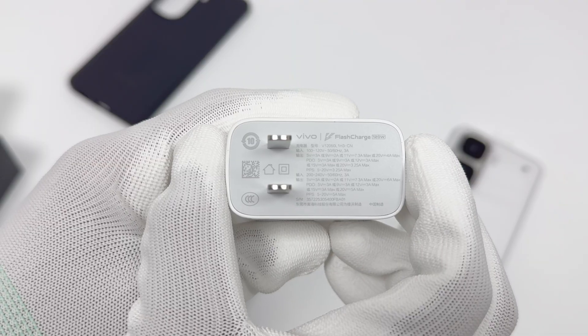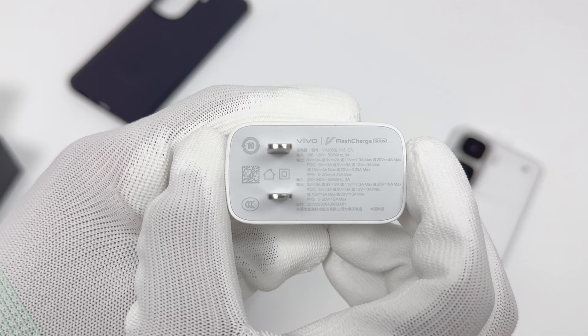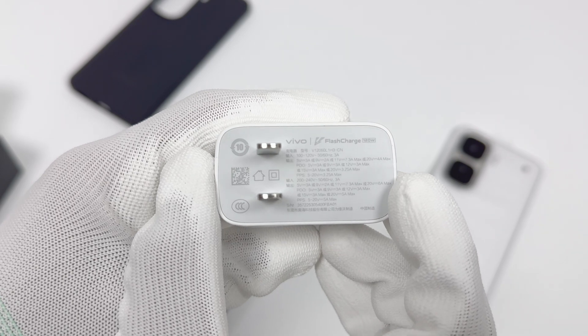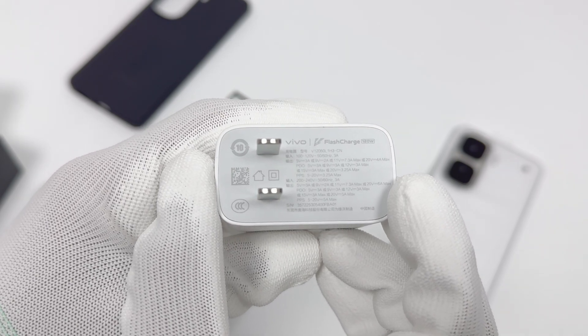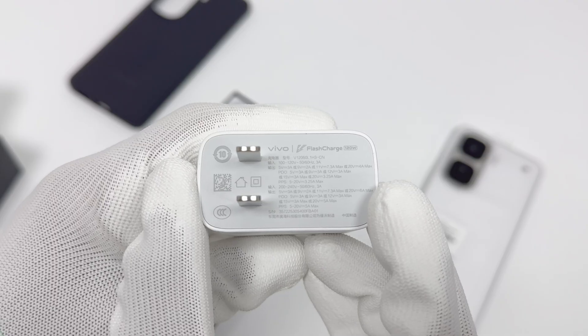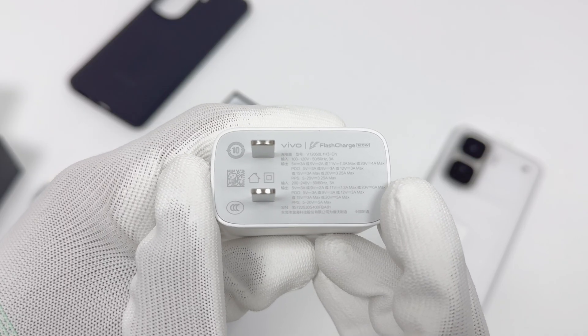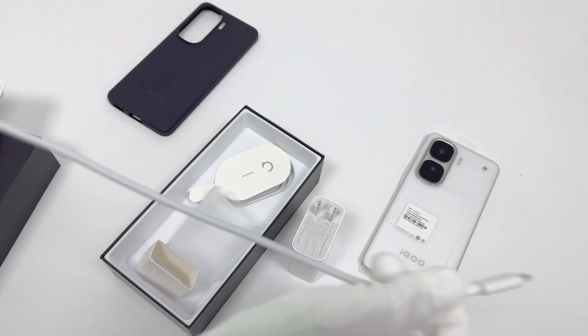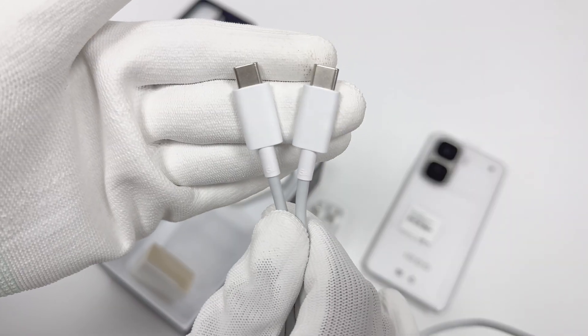It supports a maximum output of 20V 6A via the proprietary protocol, as well as 100W PD at 20V 5A, and PPS output ranging from 5V to 20V at up to 5A. The manufacturer is AO High. The dual USB-C cable is about 1 meter long, with a maximum supported current of 6A.